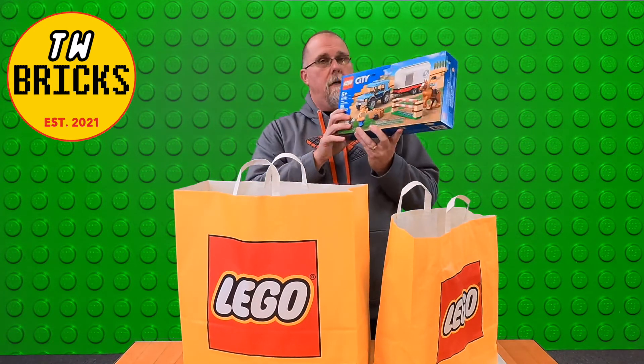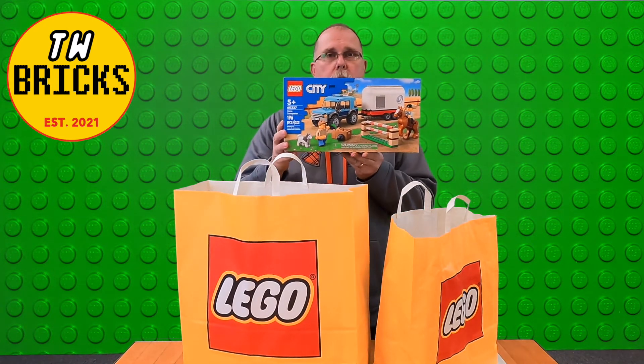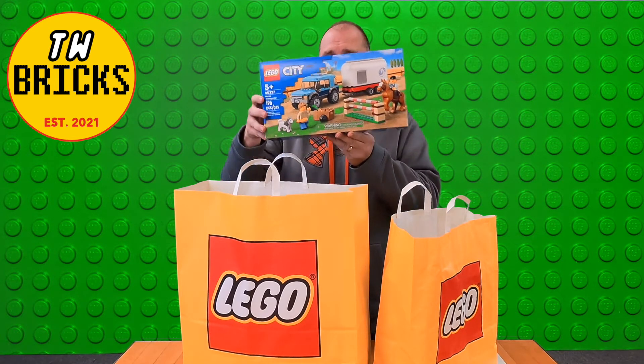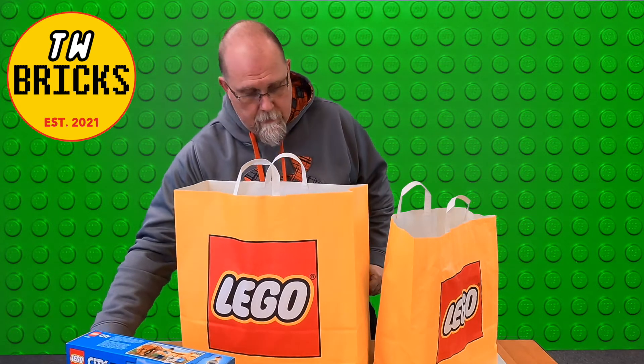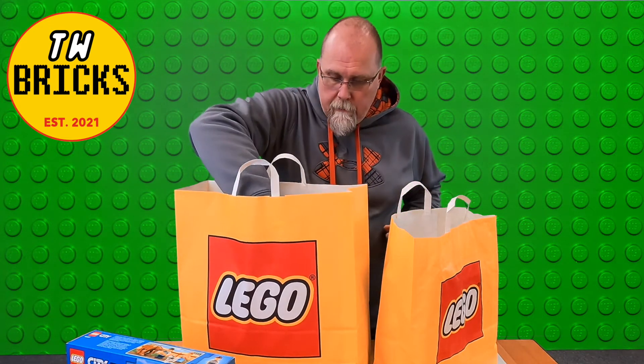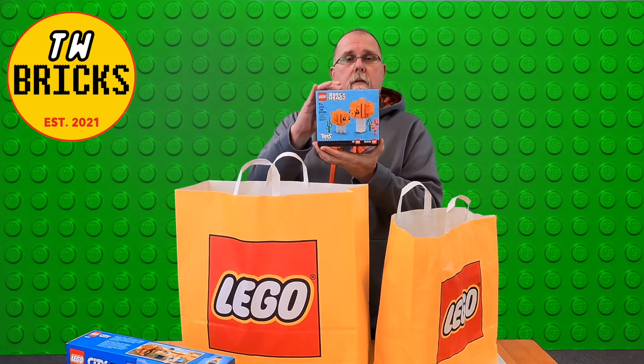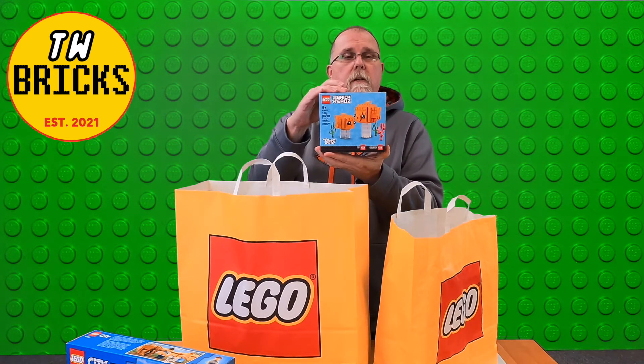First off, we've got the City Horse Transporter, set number 60327. Neat little set, and these are in no particular order. Also, we've got the Brick Heads Goldfish, set number 40442.